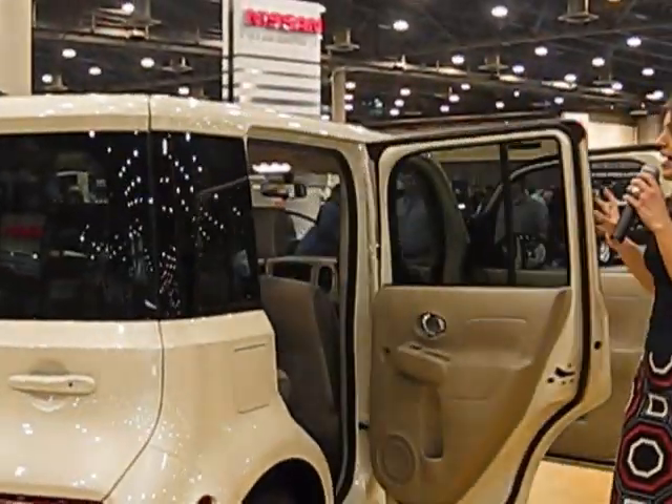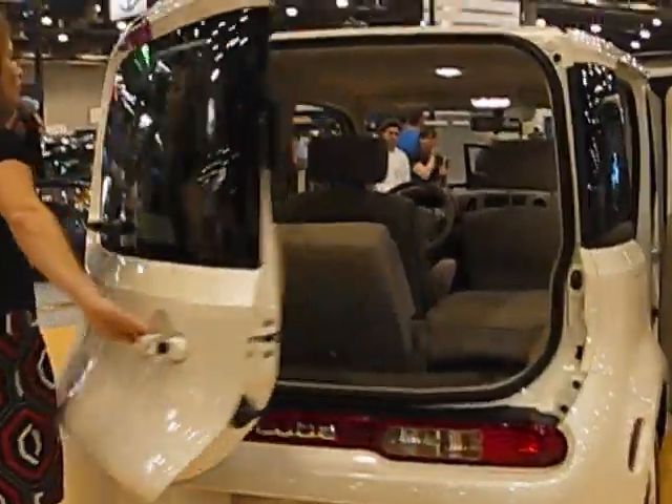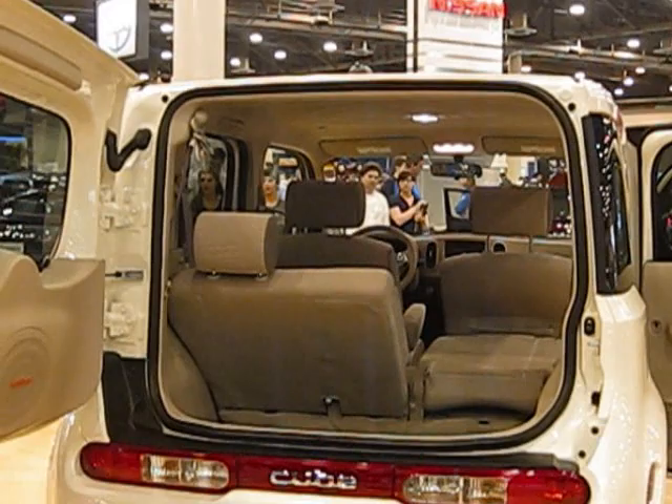I'm going to open up the back hatch, and you're going to find that water droplet design even on the ceiling. So some fun styling all the way through the Cube — it's definitely very unique and it's going to be a fun option for you.